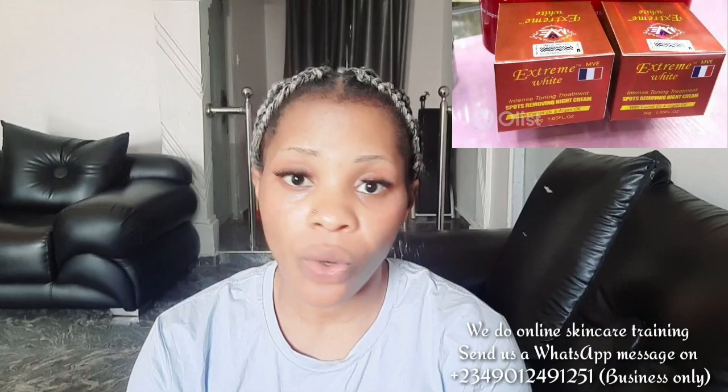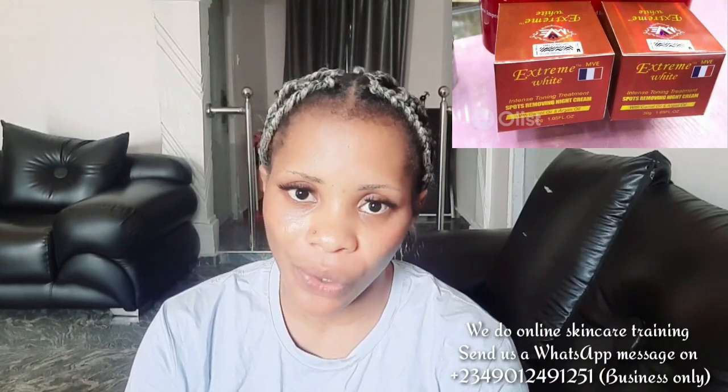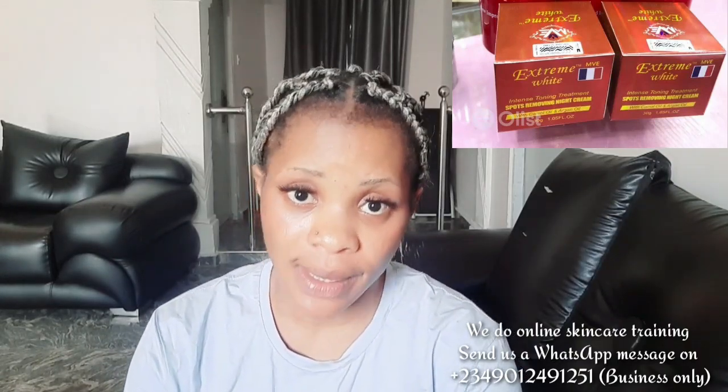I'm going to be talking about the Extreme Face Whitening face cream. This face cream is very good, but though they say it's a whitening face cream, if you use it on its own, it's not going to whiten your face. The only thing it can maximally give you is to brighten your face, which is good for everyone. It doesn't really live up to the whitening hype — it's more like brightening your face.